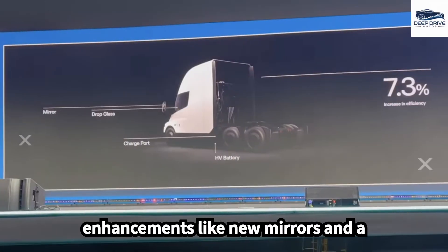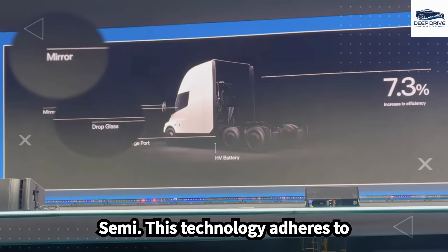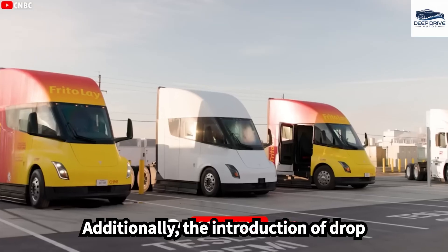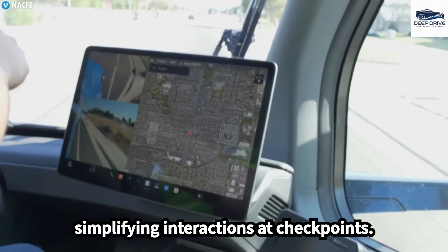Design enhancements like new mirrors and a sophisticated camera system improve both visibility and aerodynamics of the Tesla Semi. This technology adheres to regulations while effectively eliminating driver blind spots. Additionally, the introduction of drop glass allows drivers to communicate without fully opening the door, simplifying interactions at checkpoints.